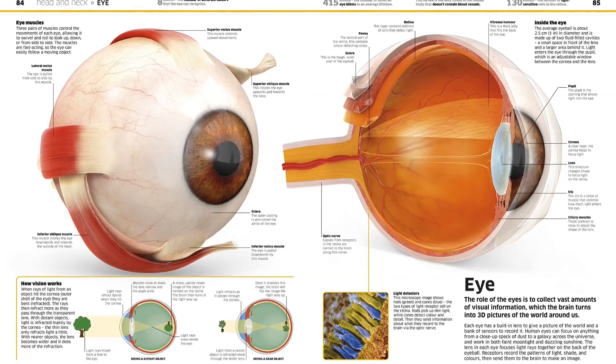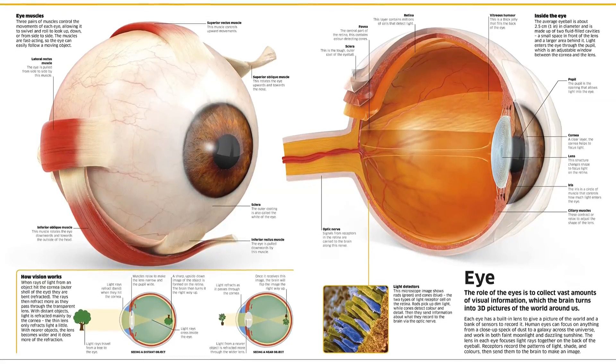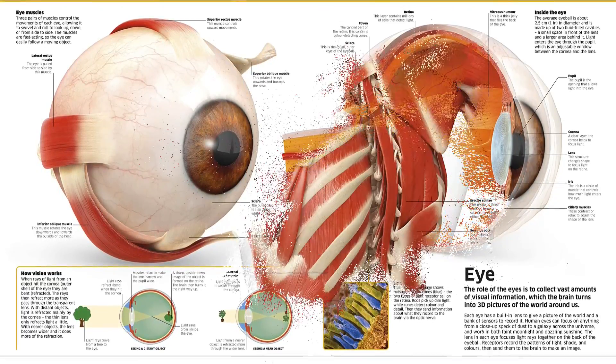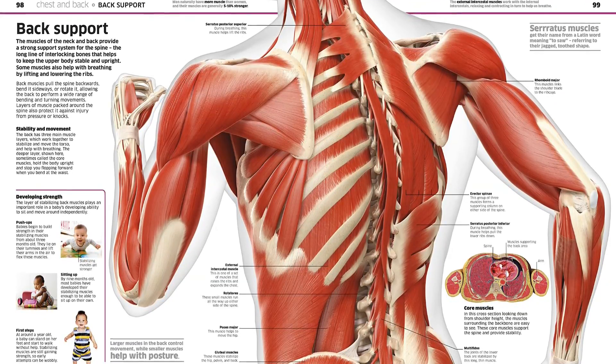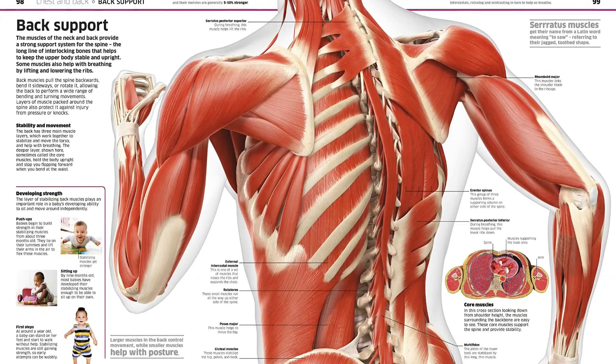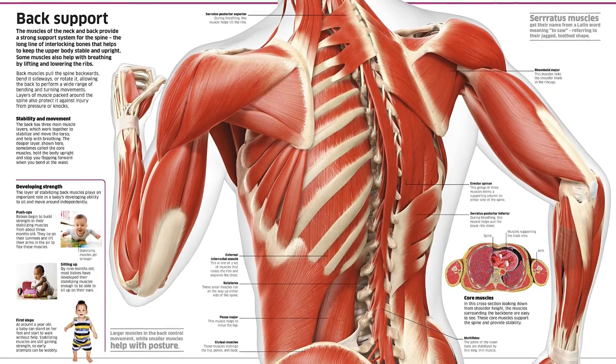Knowledge Encyclopedia Human Body gives you a unique view of the human body inside and out. Part of DK's hugely successful Knowledge Encyclopedia series, this is the perfect accompaniment to the school syllabus and an essential addition to every family library. Find the link below and buy the book now.